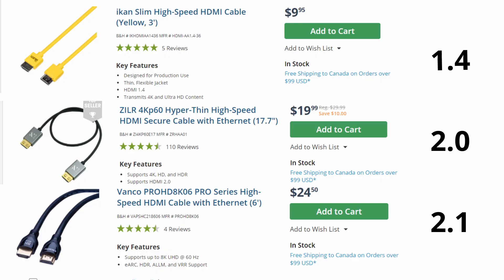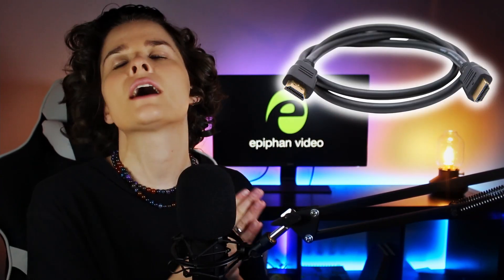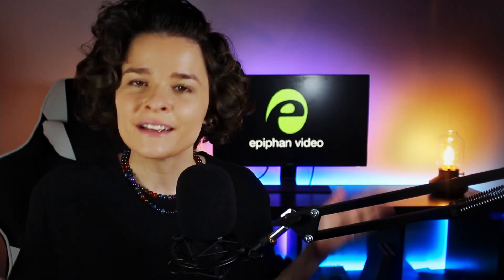You've probably come across cables marked as HDMI 1.4, 2.0, or 2.1. If you've ever wondered what the difference is, maybe you've prayed to the HDMI gods to give you the answer. Here I am. You're welcome. 1.4, 2.0, and 2.1 are HDMI specifications or versions, and it all started with HDMI 1.0 way back in the old days in 2002.